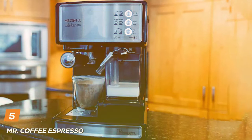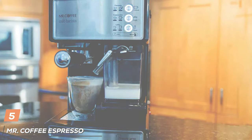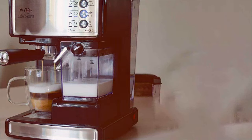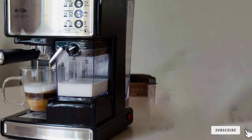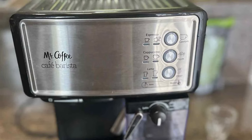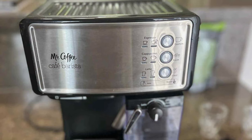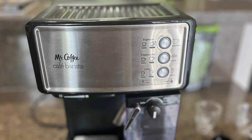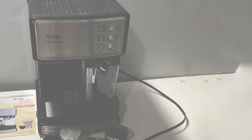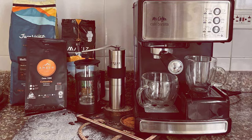The number 5 position is dominated by the Mr. Coffee Espresso & Cappuccino Machine. This is a delightful addition for those who enjoy a no-fuss, efficient coffee-making experience. Its design is straightforward yet elegant, with an intuitive layout that makes navigation a breeze. The build quality is robust, promising durability and longevity. One of the standout features is its one-touch control panel, making it incredibly easy to select your preferred beverage, whether it's an espresso, cappuccino, or latte.